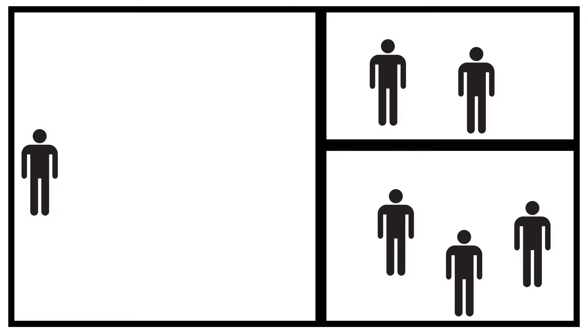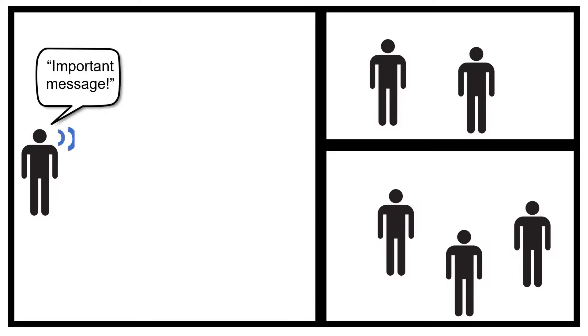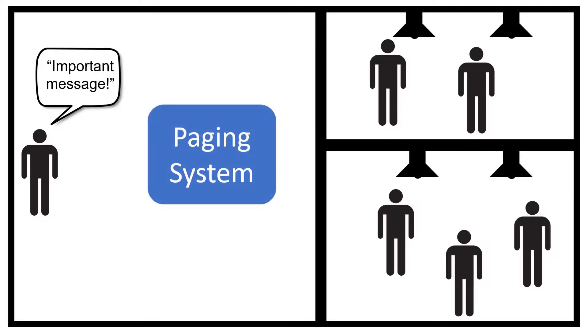The purpose of a voice paging system is to deliver important audible messages to people that are beyond the sound of your voice, like in other areas of your facility. This is accomplished by amplifying your voice through paging speakers that are closer to the people than you are.